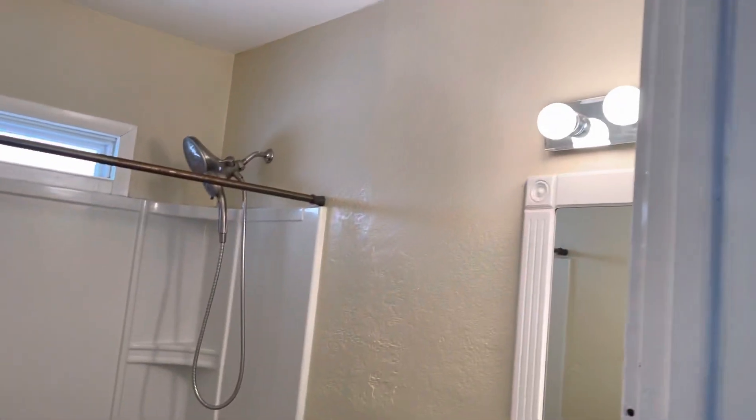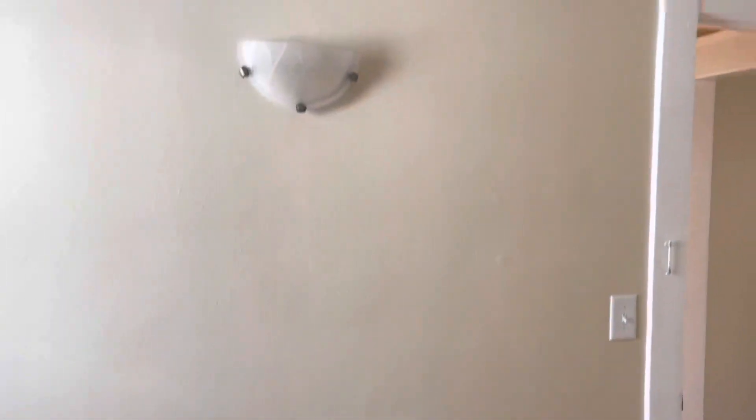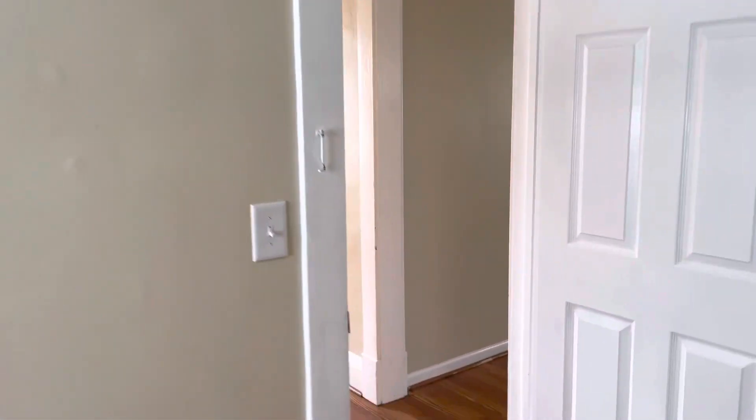Nice light fixture. Very cute bathroom. Looking at one of the bedrooms here — nice size closet, cappuccino walls, new flooring, white trim in here as well. Nice wall light fixture.